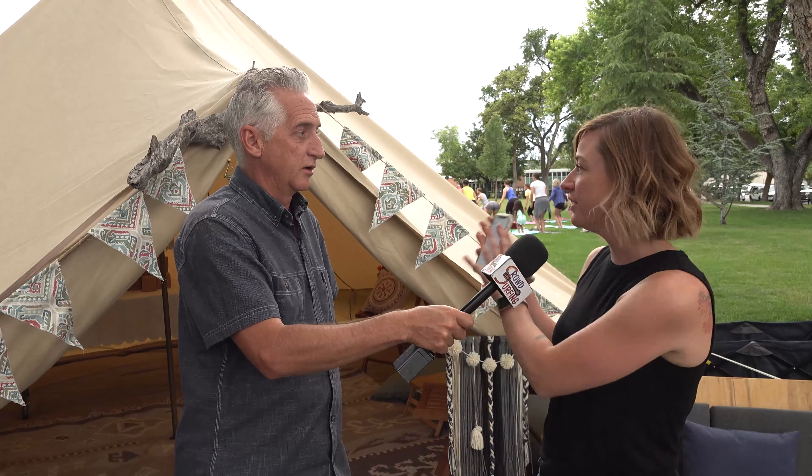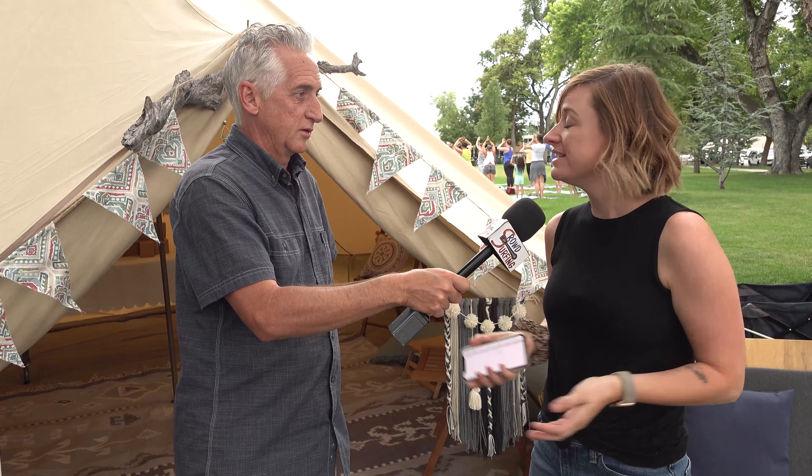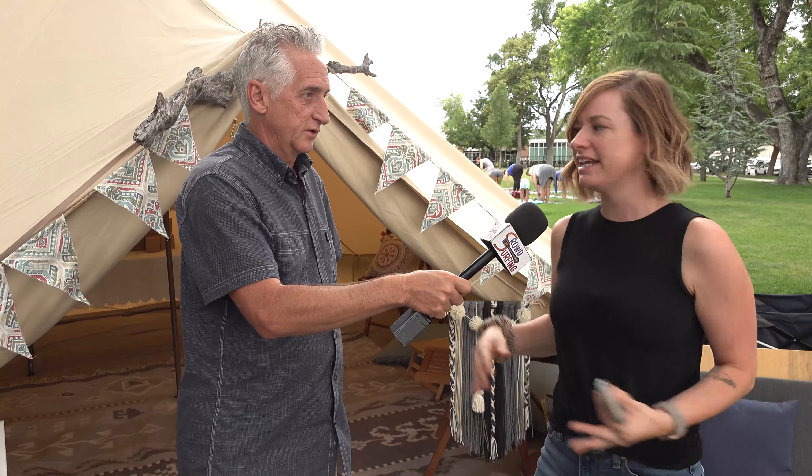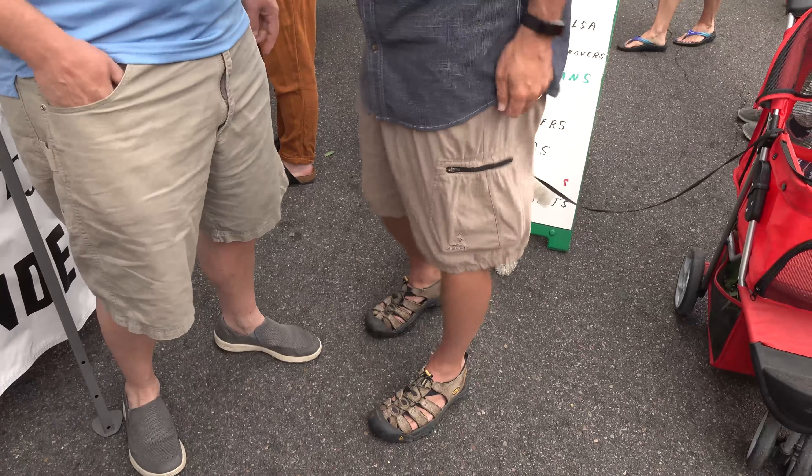I thought this would be a great place for people to get a look because you can see a picture but it doesn't do it justice. You never know what you're going to find at the Ogden Farmer's Market, Craig! I know — there's something licking my leg and I'd accuse you but I'm talking to you. Chris Dallin, always good to see you!